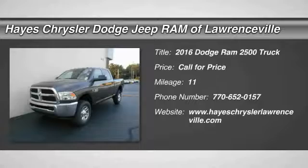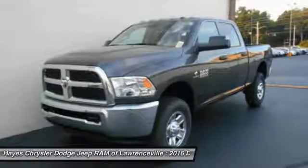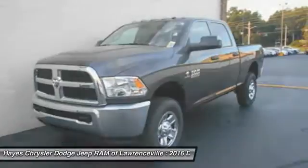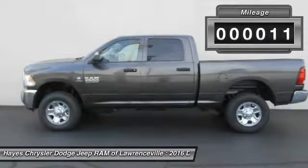2016 Ram Pickup 2500. The Ram 2500 is built with sturdy hydroformed frames and capable four-wheel drive options to handle the toughest jobsite terrain, while maintaining a smooth ride. This vehicle has less than 100 miles.